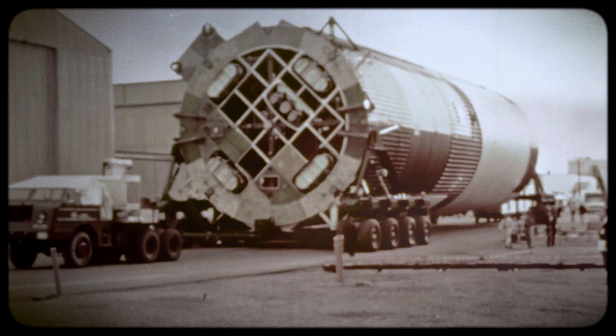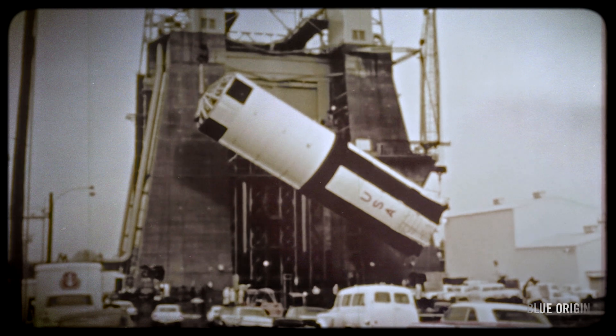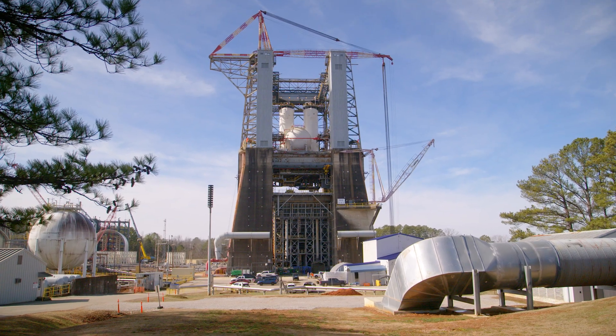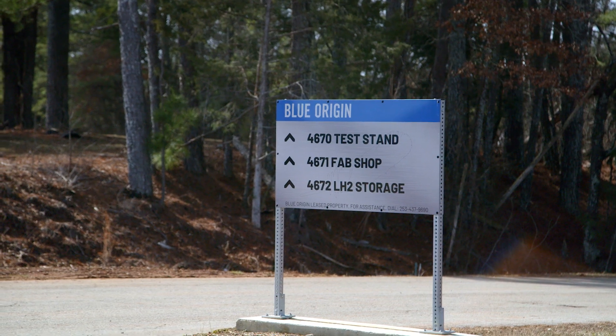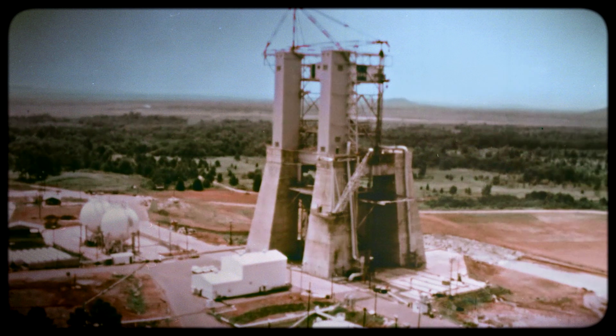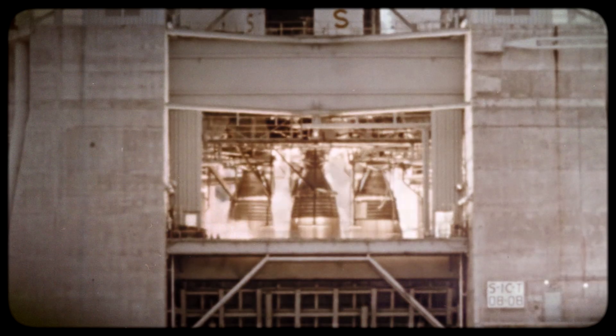At Huntsville, Alabama, the Saturn V booster is undergoing captive firings. This test stand has so much history. 4670 was built in 1961 by Werner Von Braun. It was used for the Apollo program, the shuttle program, and then for testing various engines along the way.